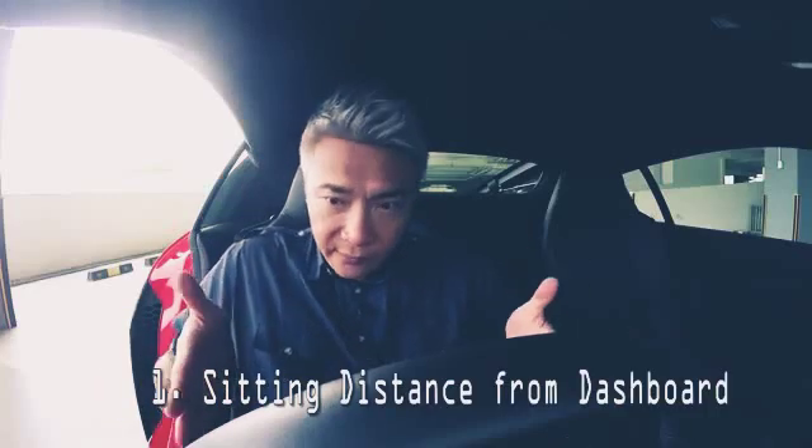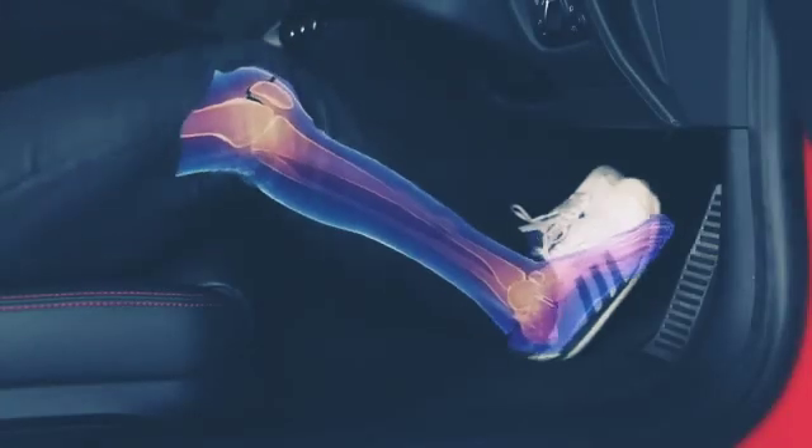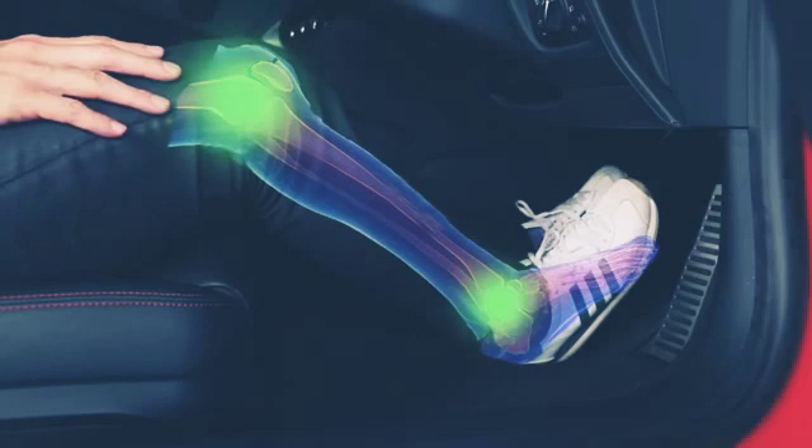Number one: your sitting distance from the dashboard. The distance you are from the dashboard should be positioned such that the knees are slightly bent even when depressing the brakes fully. Because in the event of a frontal collision, bended knees would cushion the impact, thus saving your legs.